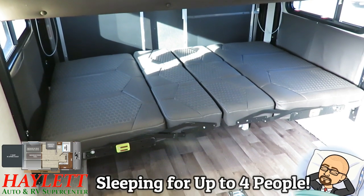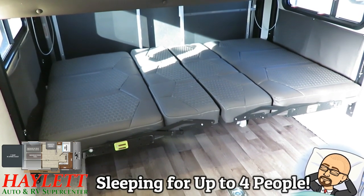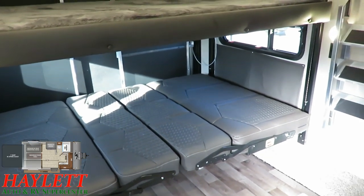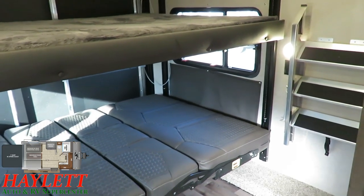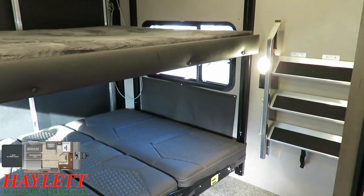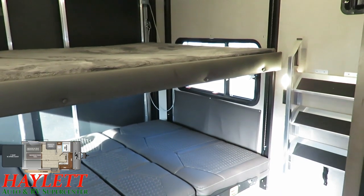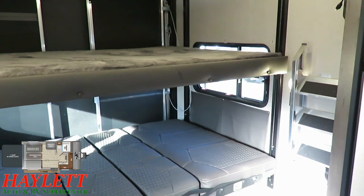You've got basically what amounts to like two queen beds right here that you can utilize. And a quick note before I forget it: the rear steps that go with the ramp patio actually have their own handy little mounting place right here so that they're out of the way — not sliding around and banging stuff up, especially in a smaller hauler like this where you have limited storage capacity.